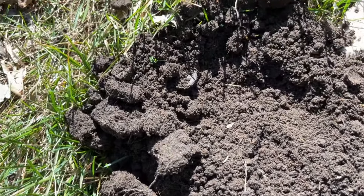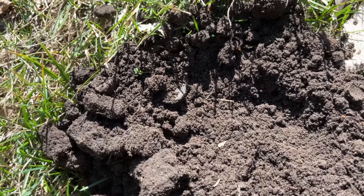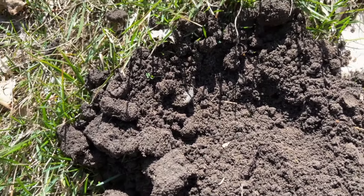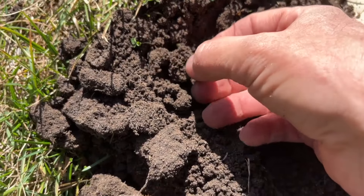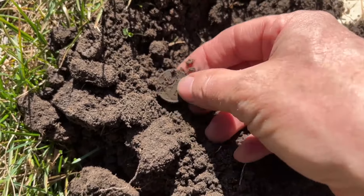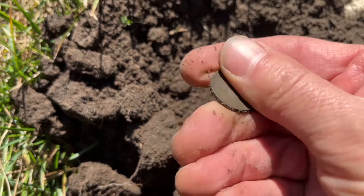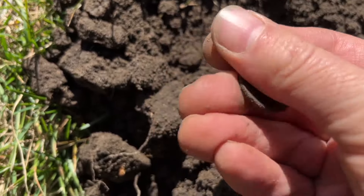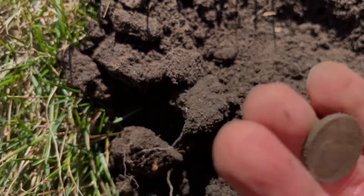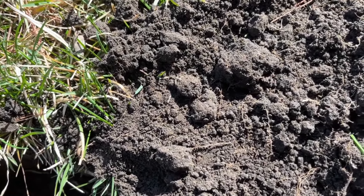All right, there's a nickel signal and I'm just betting, based on where I'm at and the depth, that this is an older one. Could it be a Buff? Could it be a V nickel? Let's find out — or how about a...